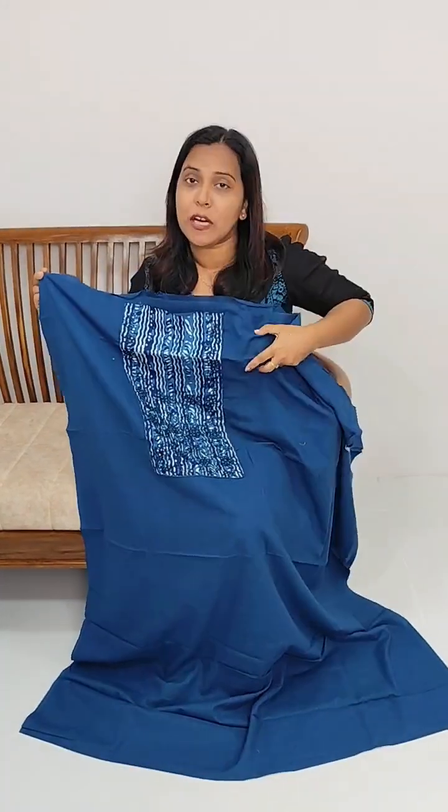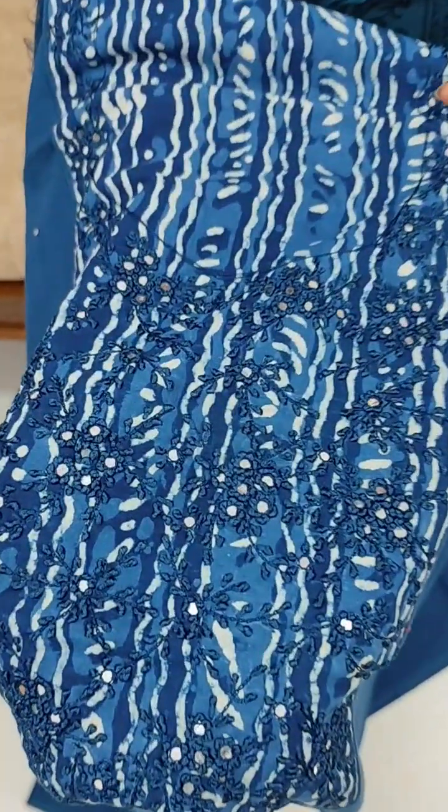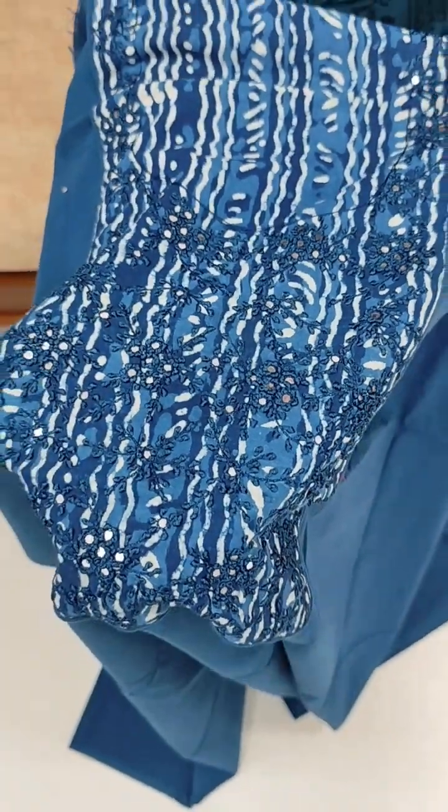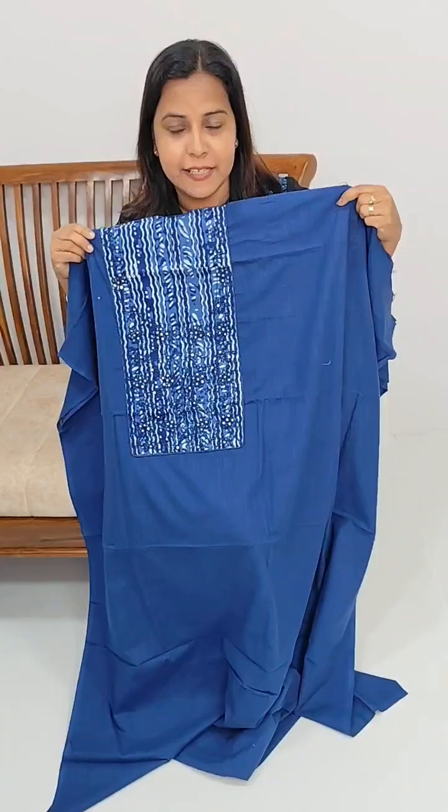This is a plain blue color cotton fabric. This is a design.